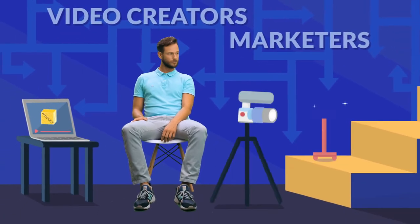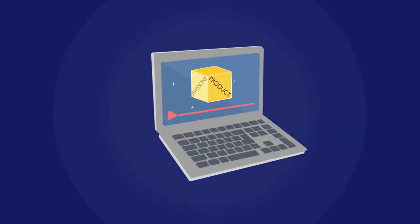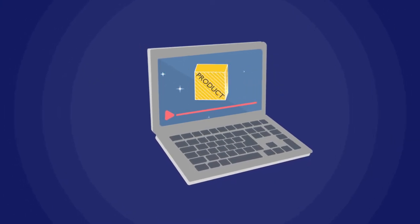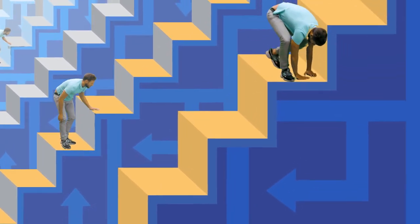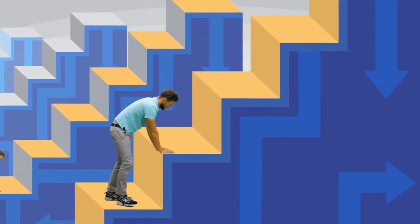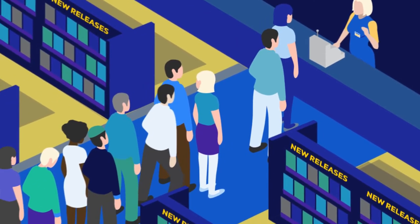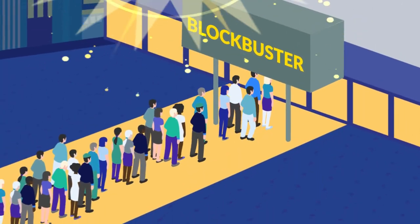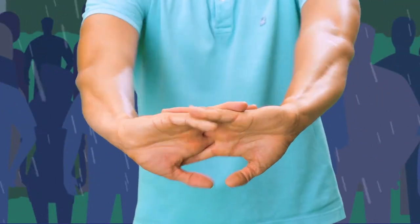By contrast, internet technology has sadly, completely forgotten about the video creators and marketers who use video to promote their products and services to those consumers. For example, when you, as a video creator, want to get a video online so you can show your potential customers, you have to go through a ridiculously cumbersome and long process — a process that all of us have become accustomed to doing for years because we assume there's not a better way. Remember Blockbuster, which is almost laughable now that consumers have seen the light? Well, getting a video online the current prehistoric way goes something like this.